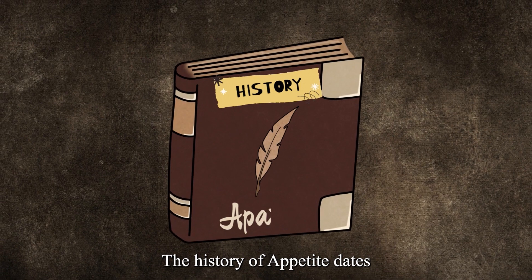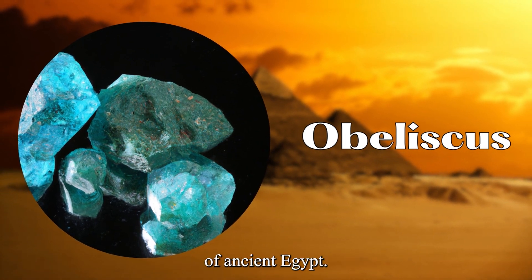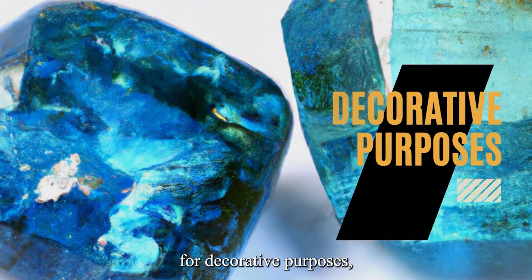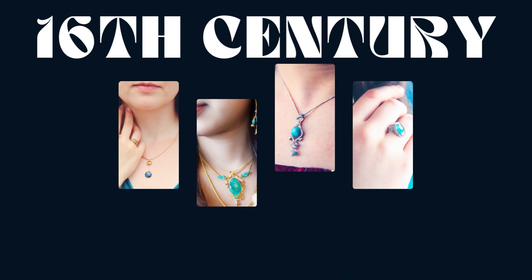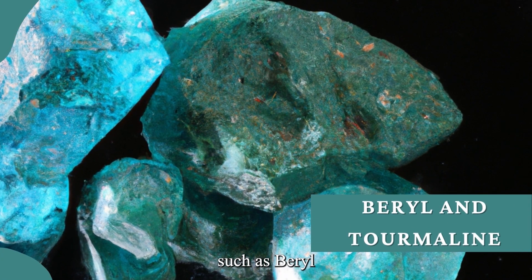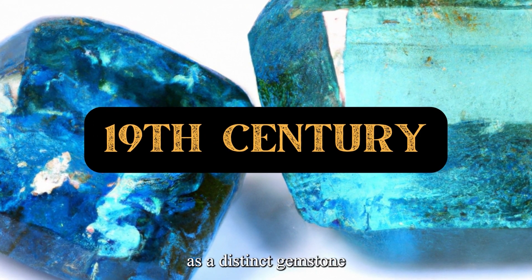The history of Apatite dates back to ancient times, where it was referred to as obeliscus, due to its shape that resembled the obelisks of ancient Egypt. This gemstone was mainly used for decorative purposes, and it was not until the 16th century that its use in jewelry gained popularity. However, Apatite was often mistaken for other gemstones such as beryl and tourmaline due to its similar color and appearance. It was only later in the 19th century that it gained recognition as a distinct gemstone.